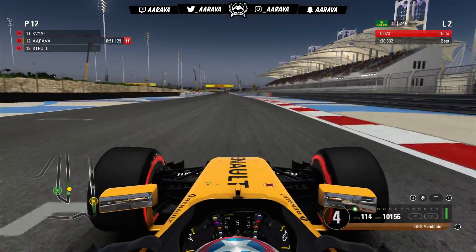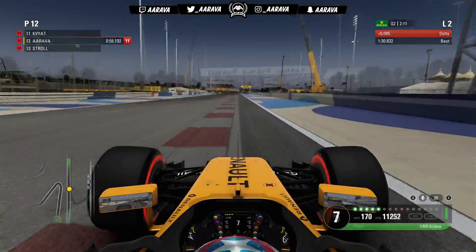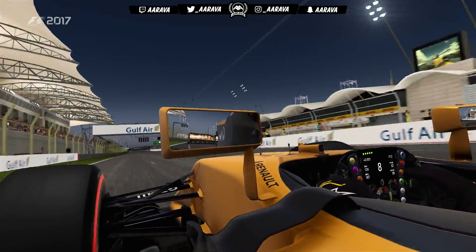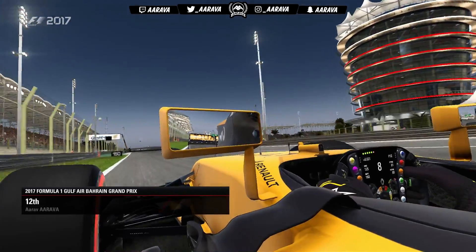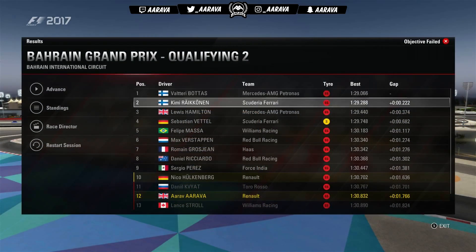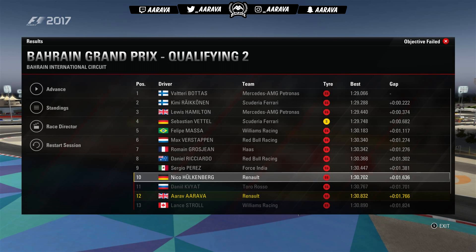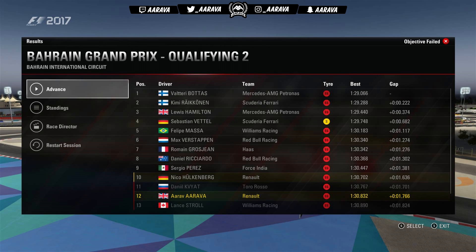We've been pushed down to P12. Danko Kvyat sets a good lap time. As we come across the line we're going negative, only improving by a handful of hundredths — not even worthwhile. We come home in P12, the first time this season knocked out in Q2. Nico just made it — look how close it is between Nico, Ricciardo, and myself in Q2. Very annoying that I'm unable to make that cut.